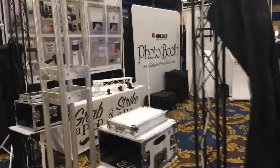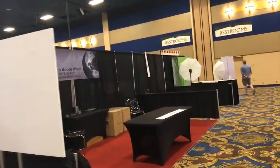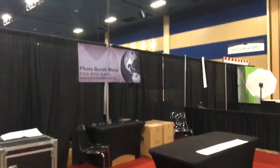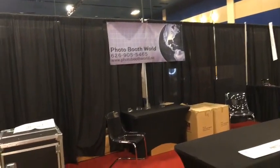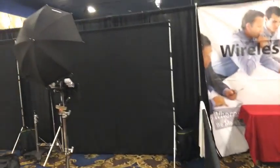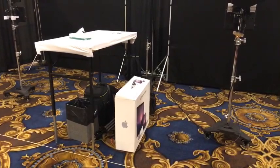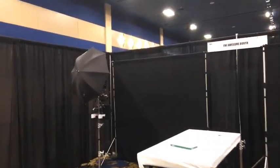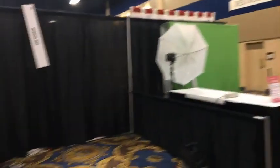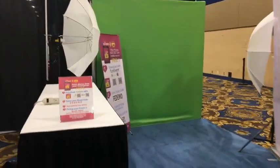Odyssey we already talked about. Fobo right here — we'll be back to find out what cool things they've got with a white screen background. Photo Booth World at PhotoBoothWorld.net — we'll find out more, a wireless solution. The Awesome Booth has a Mac product. Wedding MBA — we'll be giving you a tour of Wedding MBA as well, we'll be there this year.